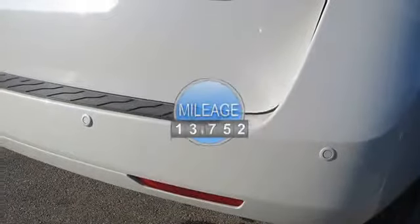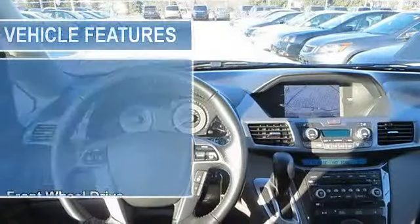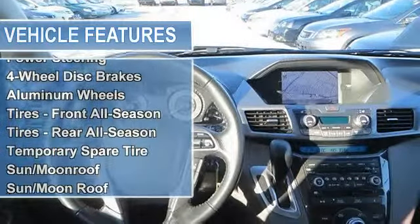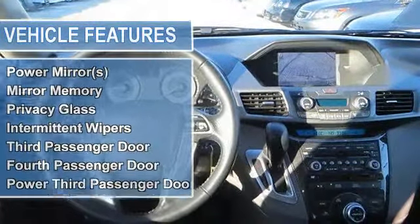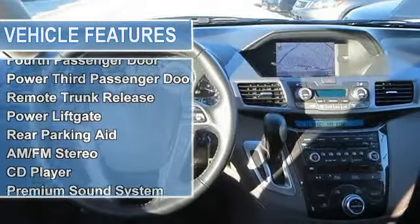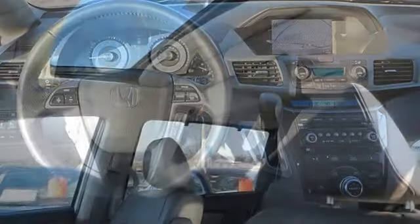Front-wheel drive, power steering, four-wheel disc brakes, aluminum wheels, all-season tires front and rear, temporary spare tire. Sunroof, moonroof, rear spoiler, automatic headlights, fog lamps, heated mirrors, power mirrors with integrated turn signal.